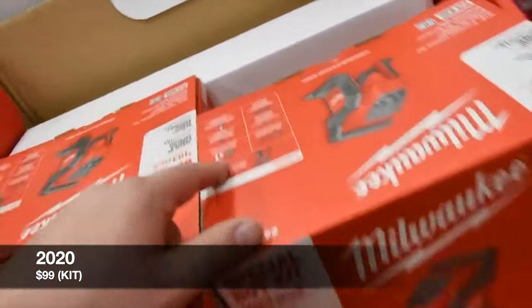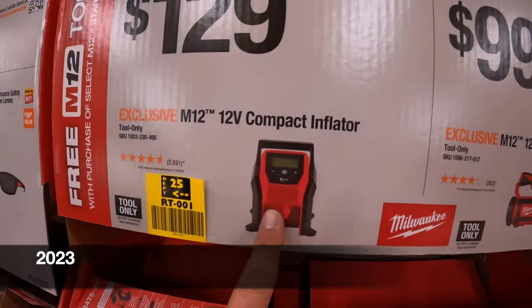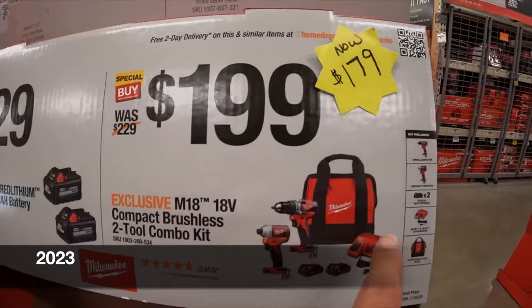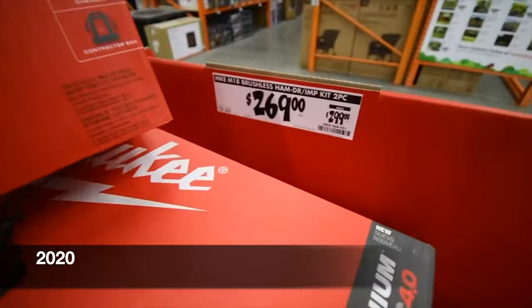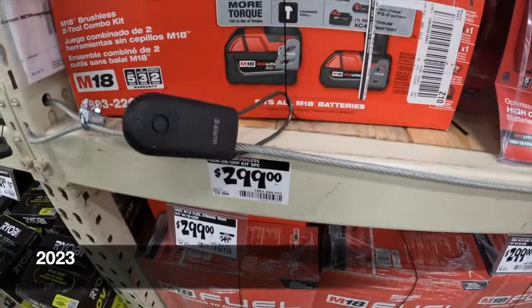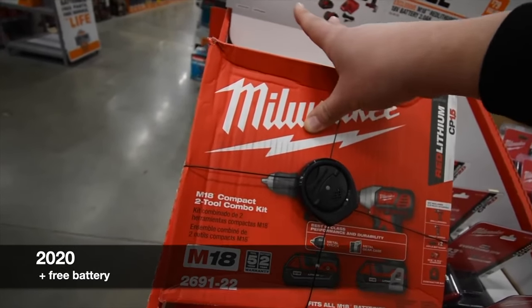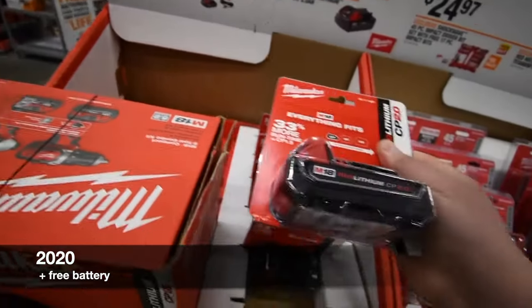$100 for their M12 inflator kit with battery and charger, one two-amp-hour battery. $129 for the 12-volt compact inflator brushless drill and impact, with a free battery as you can see right here — they already have that kit. It was $300, now it's $270. $299 for their brushless two-tool combo kit, which comes with a hard case. $180 for the M18 18-volt compact two-tool kit with 1.5 amp hour batteries — brushed tools — and you get a two amp hour for free.